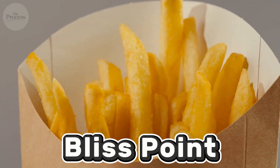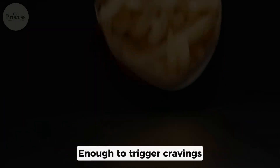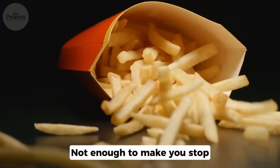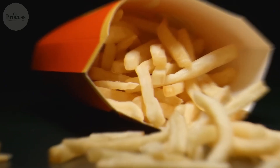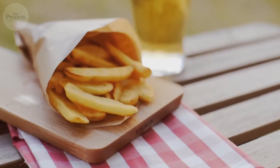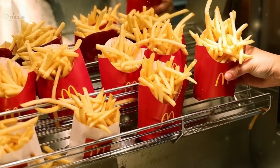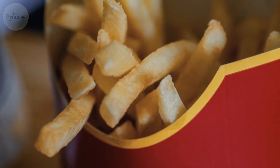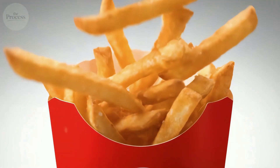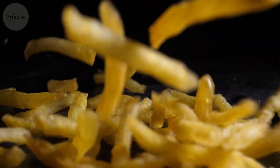They've calculated the bliss point: 230 milligrams per serving. Enough to trigger cravings, not enough to make you stop. The uniformity plays mind tricks — every fry is 7 millimeters, and your brain recognizes consistency and builds expectation patterns. When expectations are met perfectly, you get satisfaction. When satisfaction is predictable, you get cravings. They've hacked your reward system.